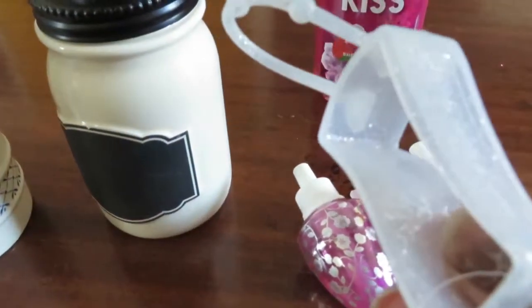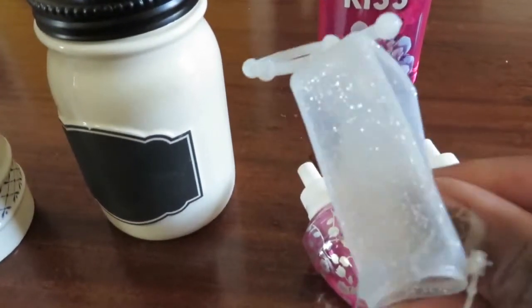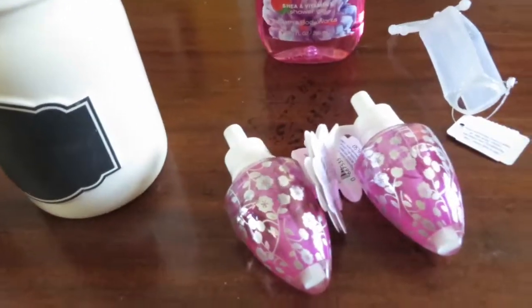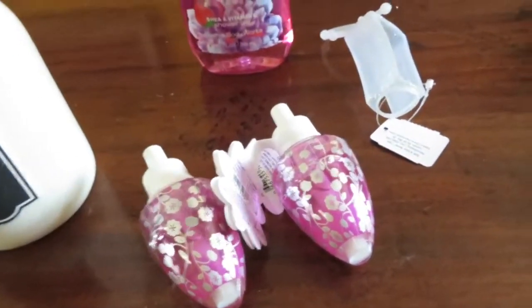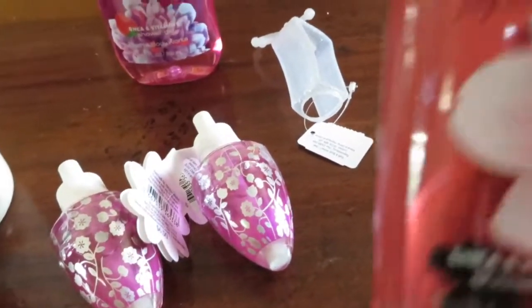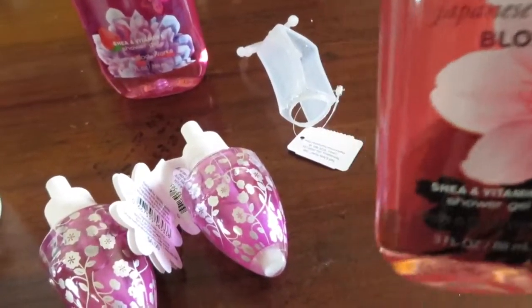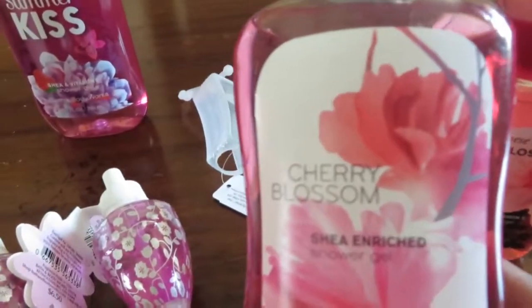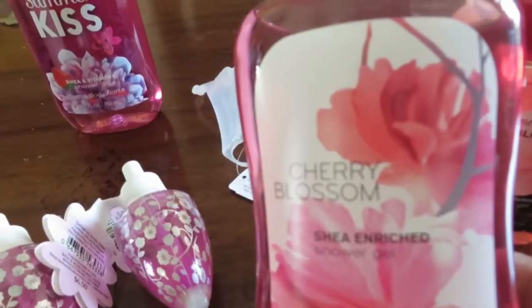And then I paid $0.50 for this, and I also got a pink one. I had another coupon so I ended up getting this one for free. That's the Japanese Cherry Blossom, and this is just the Cherry Blossom. I paid $2.20 for this.